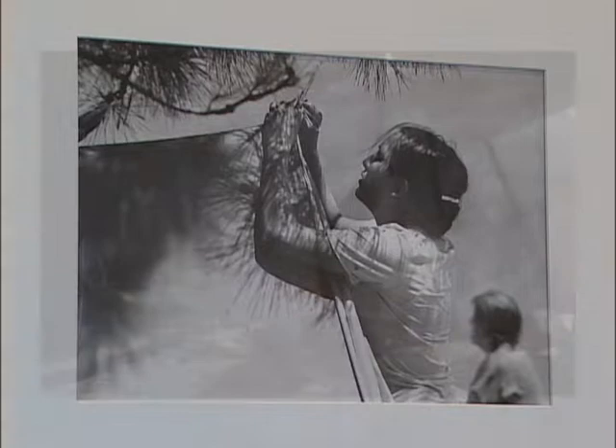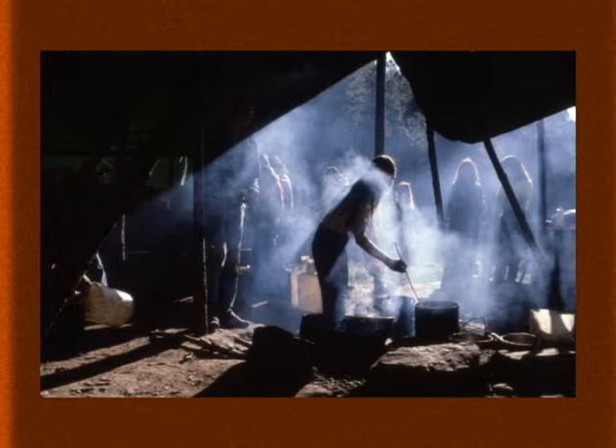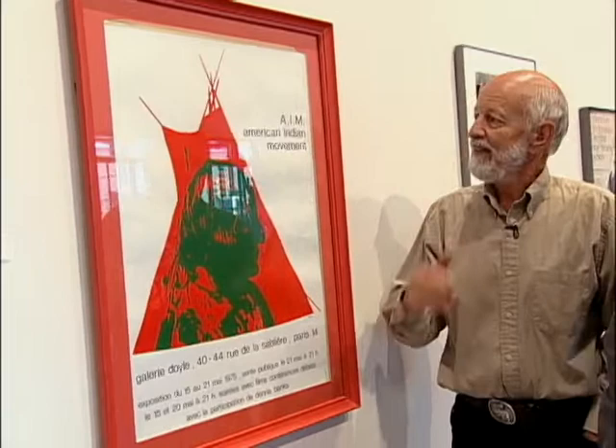This is Pat Shepo, who currently is residing in Minneapolis. This is at the Black Hills and she's putting up her tent. This is the cook tent for Yellow Thunder Camp. I went out there each of the four seasons to photograph the people that lived there. This was a really very significant struggle.